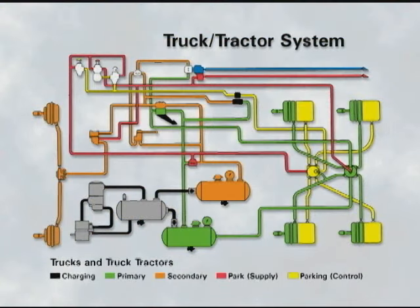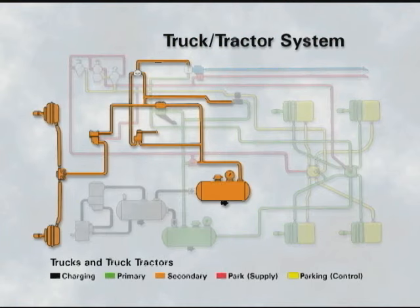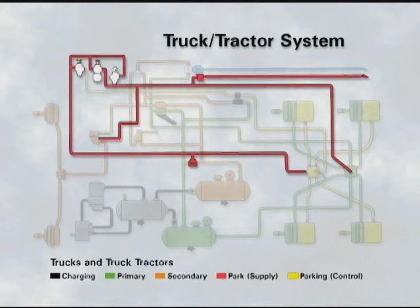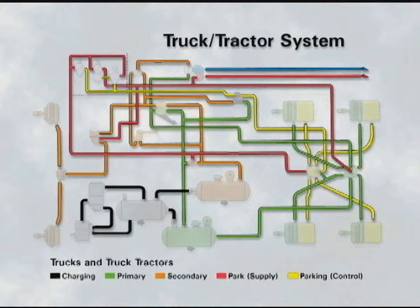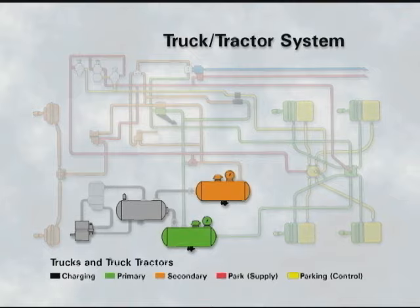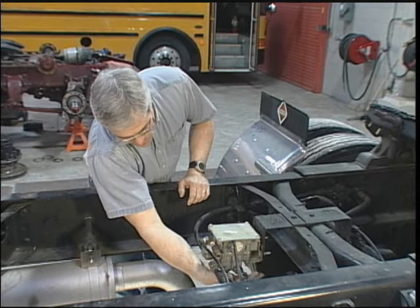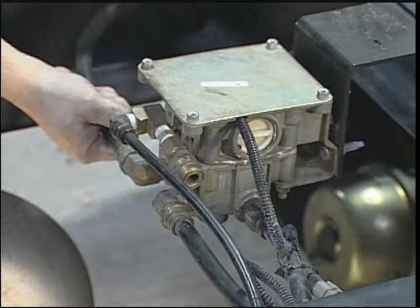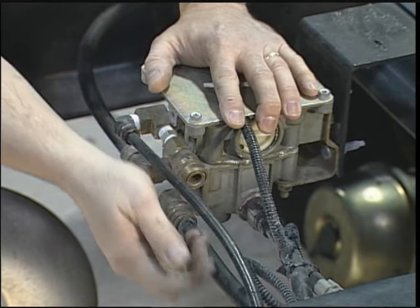Whether you look at the charging system, the primary or secondary service systems, or the parking system or other accessories, there's the possibility that you may find some air escaping from hoses, fittings, valves, brake chambers, and even major components like the compressor or a supply reservoir. It's already been suggested that some air leakage is acceptable by industry standards, but some causes of air leaks may call for further investigation or action.